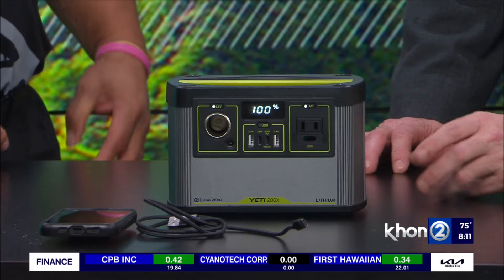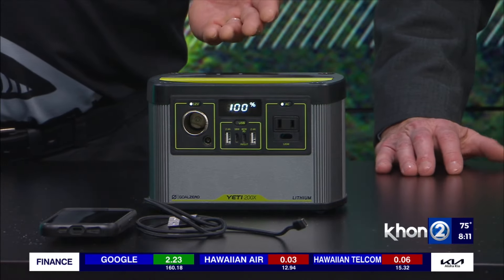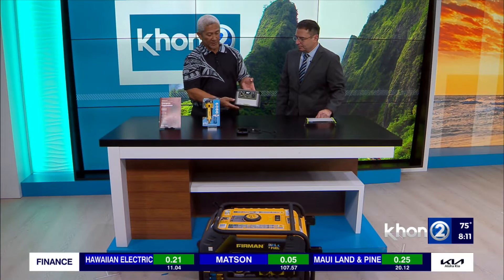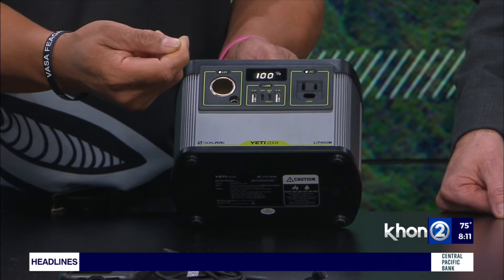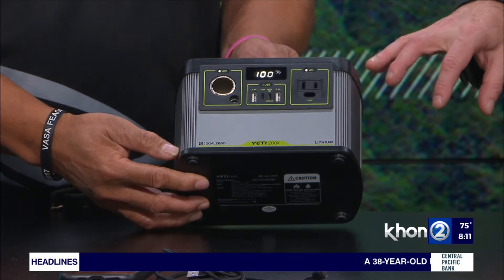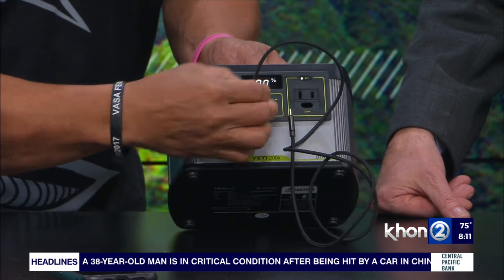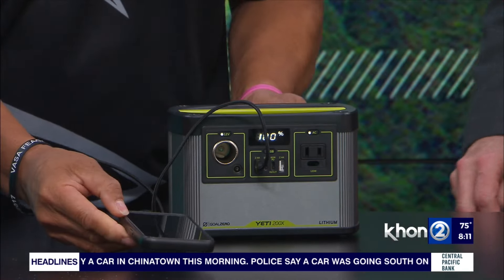This is the prize here — the Go Zero Yeti 200X. Very portable — you can haul it around your home or even to the studio. Lightweight. It has a USB port for your cell phones and laptop, and also an AC outlet for a lamp. You don't normally see an AC outlet on these things. It also has a 12-volt port that looks like a cigarette lighter. Just plug in and you're good to go.